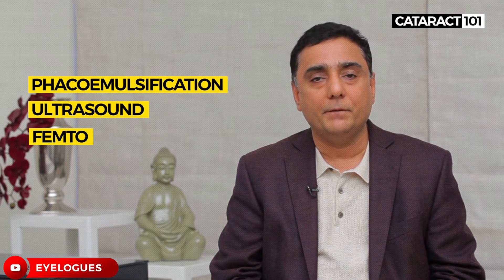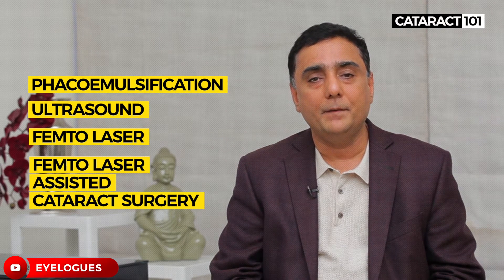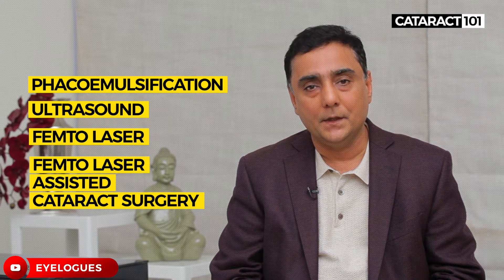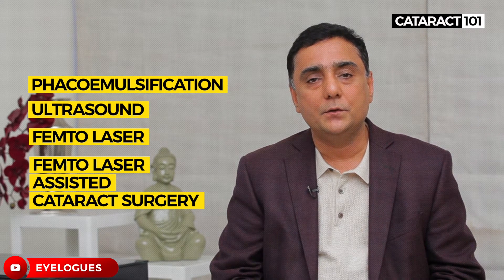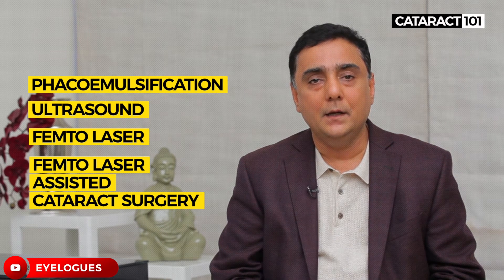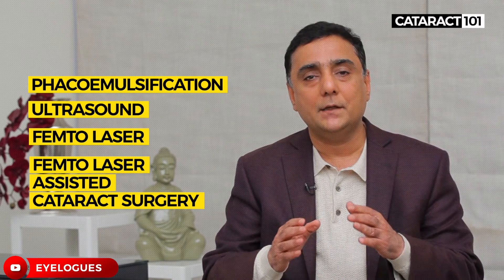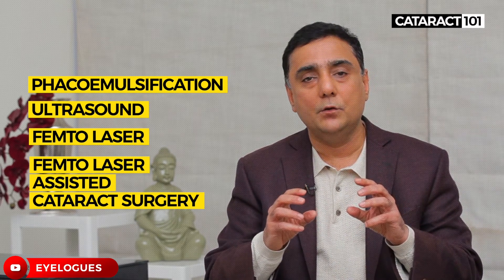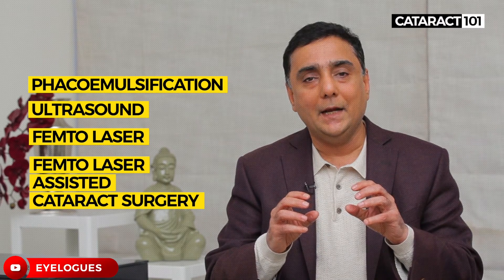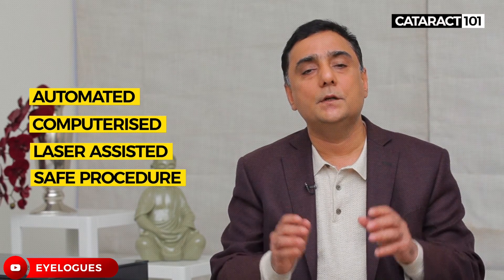The latest option is called FLACS, where we use something called a femtolaser — it's called femtolaser assisted cataract surgery. This laser helps to open the eye, make the incisions, make the opening of the lens capsule, and break the cataract into small sectors or cubes. All of this is done by the laser — it's automated and computerized. The biggest advantage is it makes the procedure much safer.